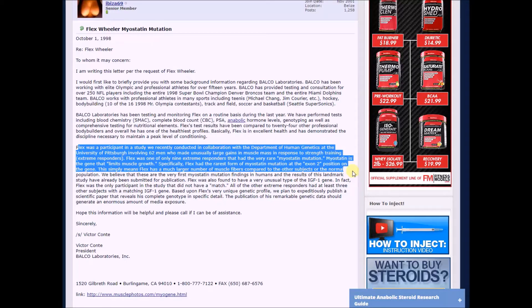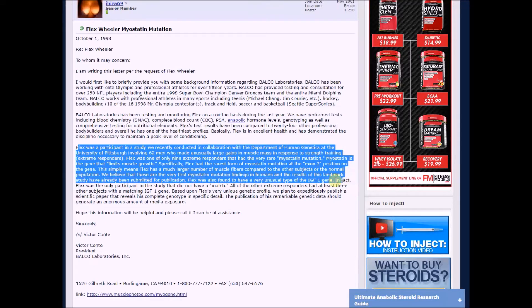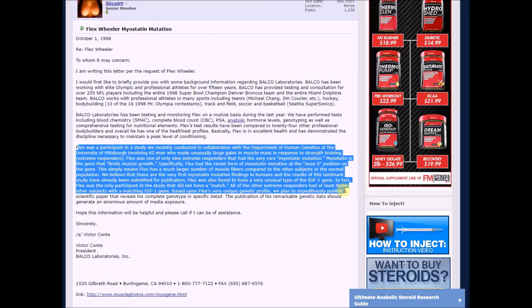This simply means that Flex has a much larger number of muscle fibers compared to other subjects or the normal population. These are believed to be the very first myostatin mutation findings in humans, and the results of this landmark study have been submitted for publication. Flex was also found to have a very unusual type of IGF-1 gene — in fact, Flex was the only participant in the study that did not have a match. All the other extreme responders had at least three other subjects with a matching IGF-1 gene. Based on his unique genetic profile, they're going to publish a scientific paper that reveals his complete genotype in specific detail.